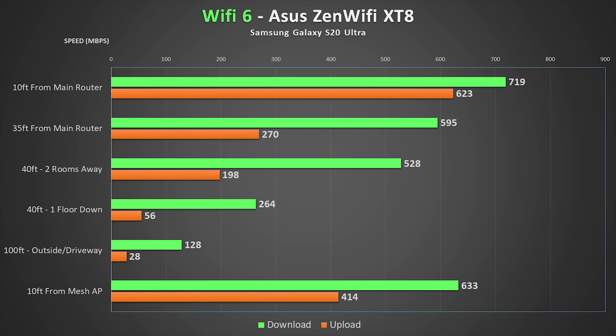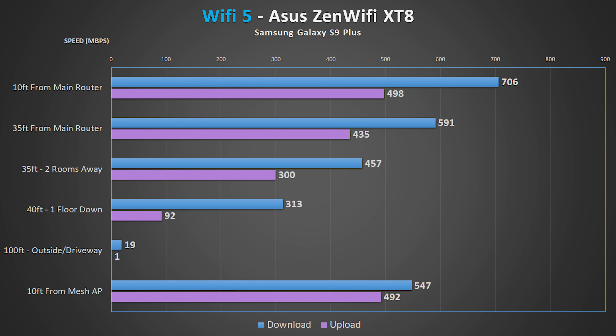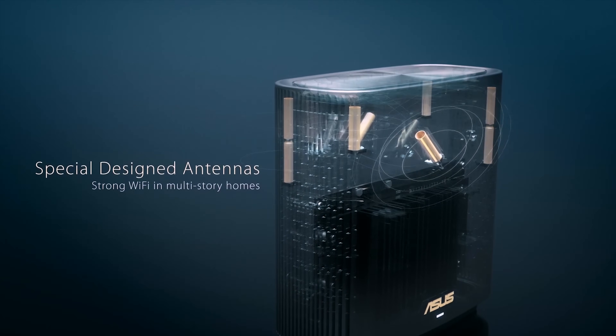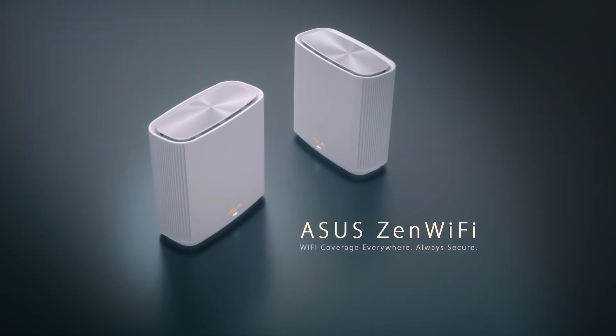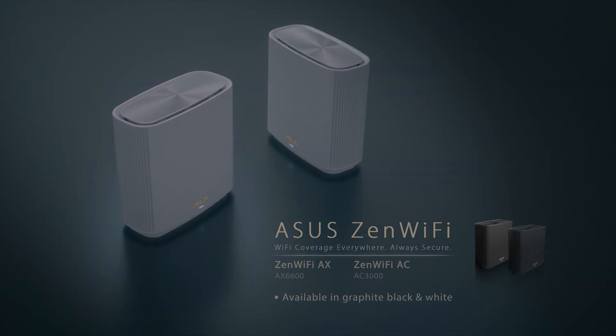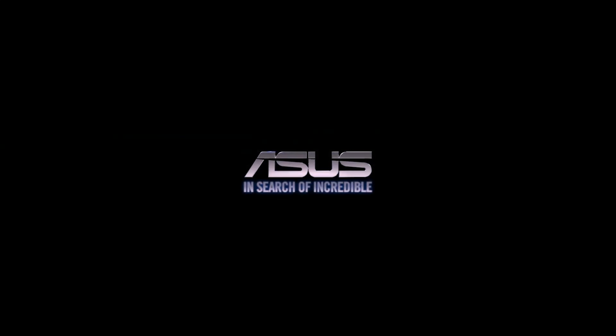When it comes to performance, the XT8 was solid. I noticed noticeably better speeds when standing to the side of the unit rather than directly in front of it — more noticeable with this unit than others, though not necessarily a problem. Overall, the XT8 provides amazing value considering the specs and performance, especially since it's nearly half the price of the other high-end systems.